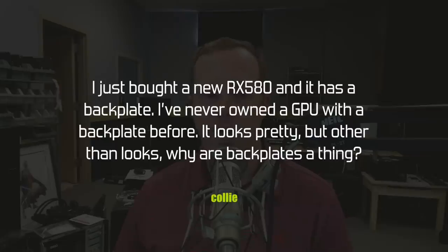Collie asks: I just bought a new RX 580 and it has a backplate. I've never owned a GPU with a backplate before — it looks pretty, but other than looks, why are backplates a thing? Originally, backplates were created on longer video cards where the PCB was under a lot of stress from the weight of the heatsink hanging below it. The PCB might tend to sag at the back away from the PCIe slot, so GPU backplates were a way to make it more rigid and prevent damage — especially on pre-built systems being shipped.